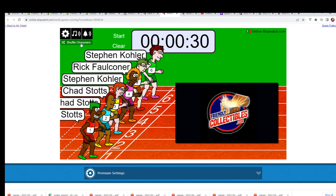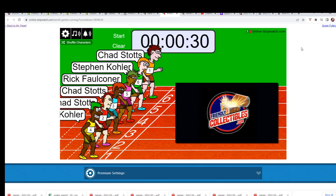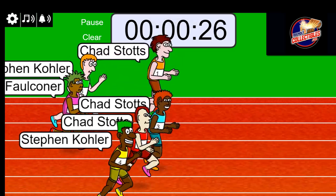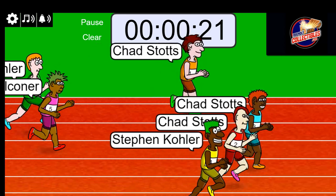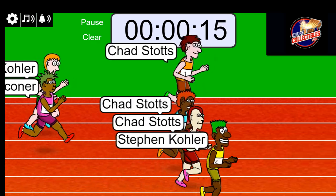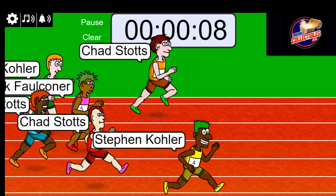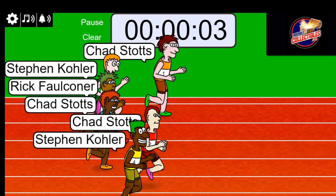Shuffle seven times — one, two, three, four, five, six — lucky number seven. On your mark, get set, go! Five, four, three, two, one.